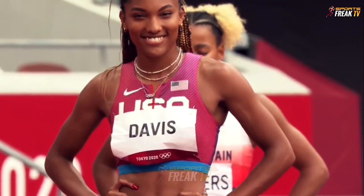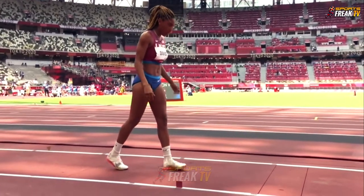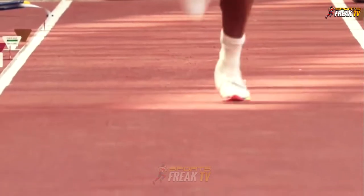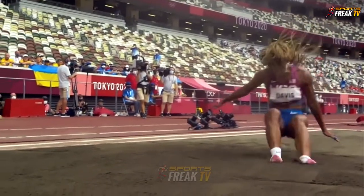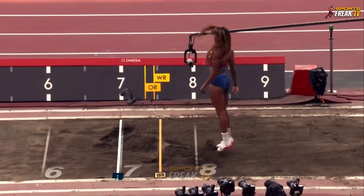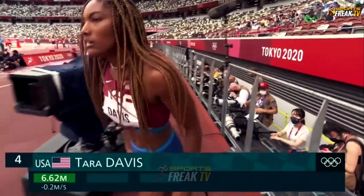Look at the smile on Tara Davis — she's come out and she's off for her first jump in this women's long jump final. We had 12 of those 17 onto the jump. Not a bad effort, but again, a bit of decelerating. So 6.62 for Tara Davis.